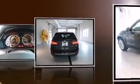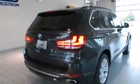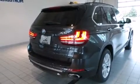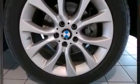BMW prioritized comfort and style by including power front seats, speed-sensitive wipers, an automatic dimming rearview mirror, a blind spot monitoring system, and air conditioning.